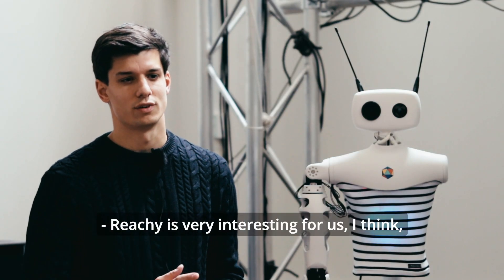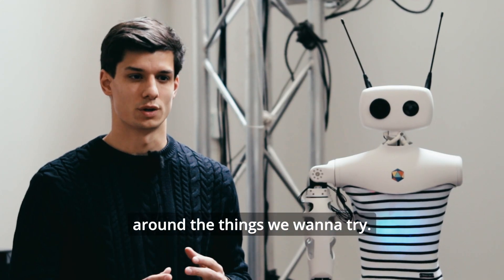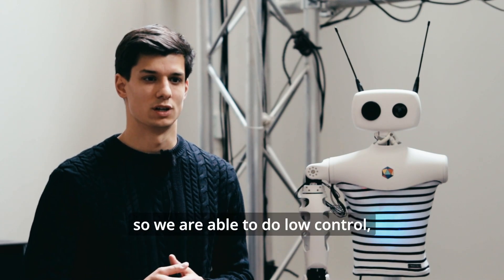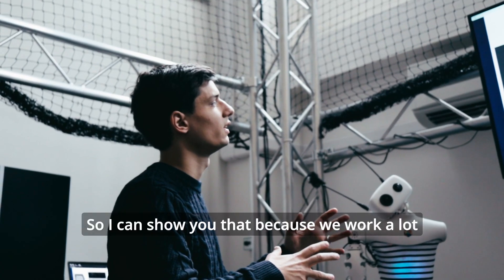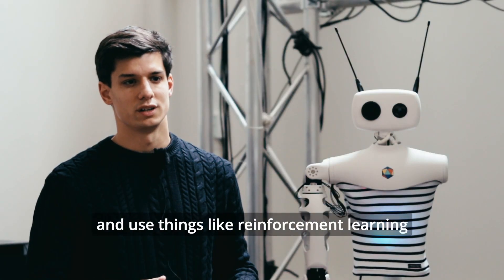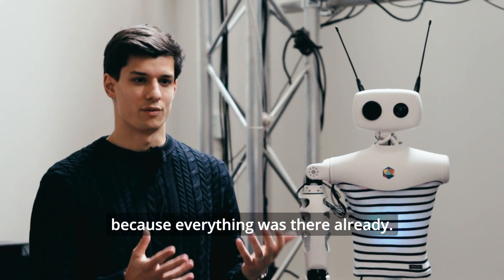Reachy is very interesting for us. It's basically that Reachy is very modular so it allows us to be very flexible around the things we want to try. The motors are quite accessible so we are able to do low-level control. There are a lot of resources to do simulations, which we work with a lot because we need data to make robots learn, using things like reinforcement learning or quality diversity. Reachy was perfect for that because everything was there already.